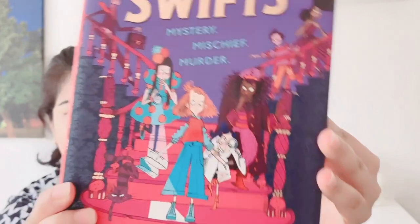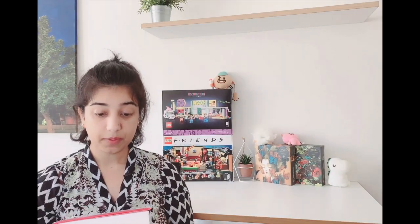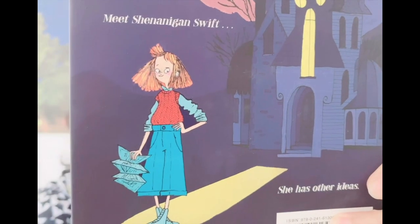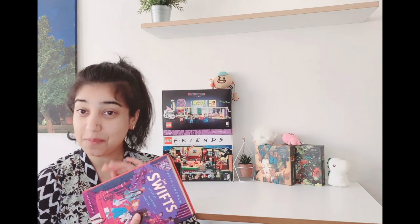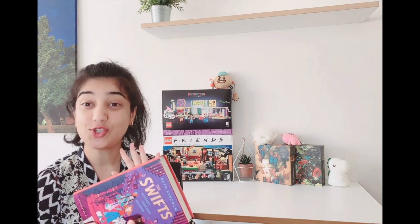The next book is called 'The Swift' by Ben Lincoln, illustrated by Claire Powell. This is a middle grade book — just look at these illustrations, they are so cute! On the day they're born, each Swift is brought before the ancient family dictionary, given a name and a definition, and it is assumed they will grow up to match. We meet Shenanigan Swift, and she has other ideas. Someone is going to try to kill her latest aunt — Schadenfreude, which is a German word — and Shenanigan is going to solve this mystery.